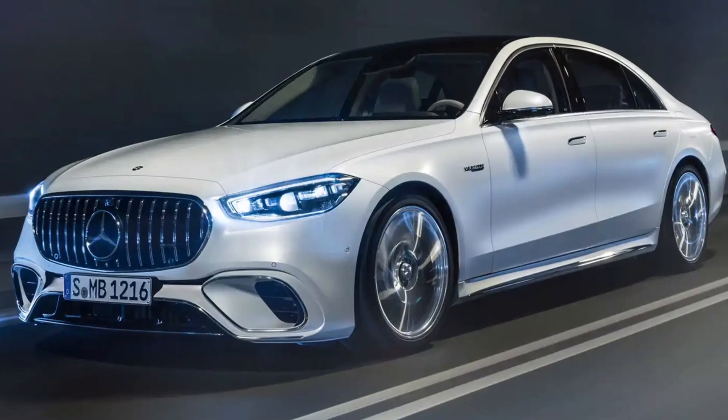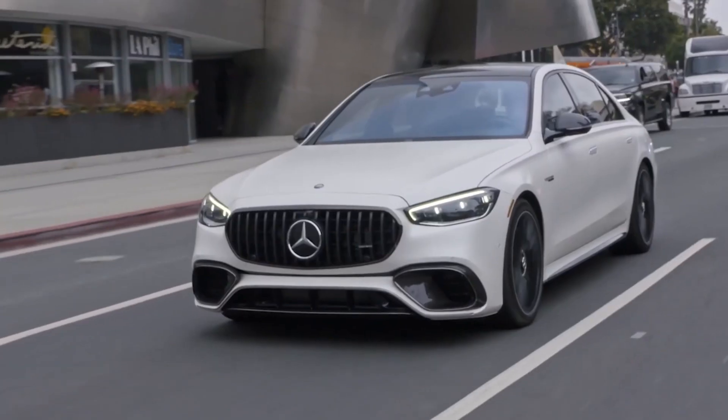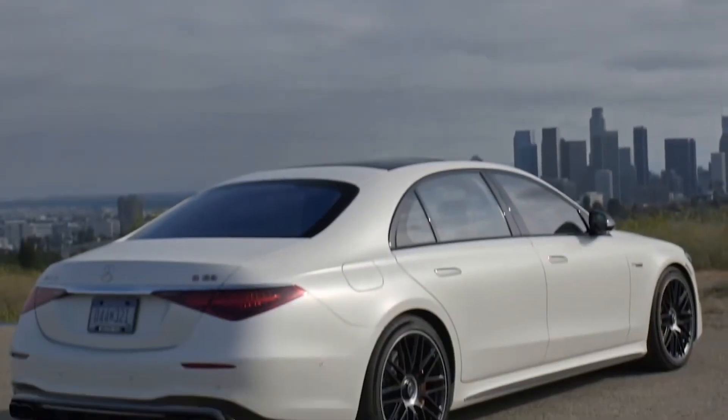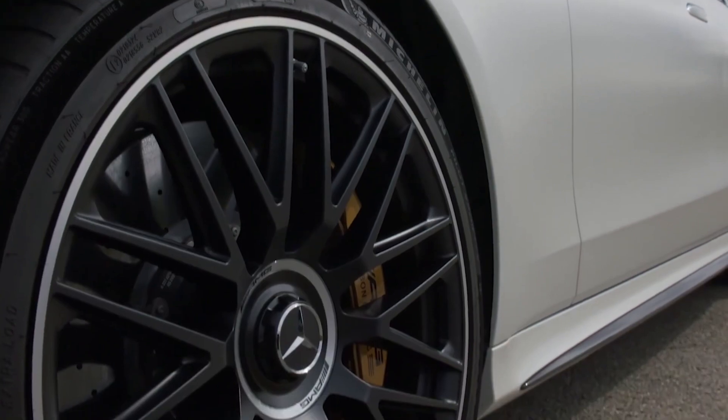The EPA hasn't rated the new S63 E Performance yet, but if the 16 miles per gallon city and 25 MPG highway that the Mercedes-Benz S580 is rated at is any indication, we think it's safe to bet the hybrid S63 won't return numbers that would be considered mind-blowing versus those.